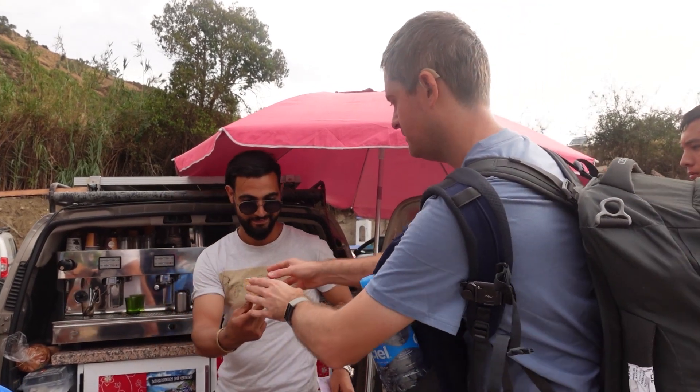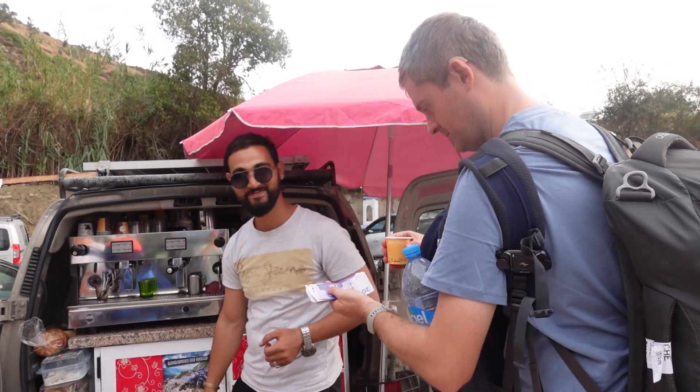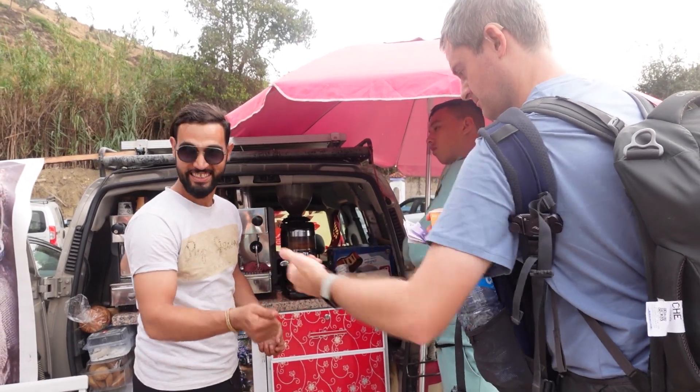We locate our taxi - it's the blue one right up there - and head off, thanking our helpers with shukran.